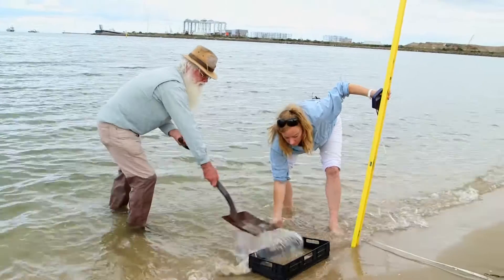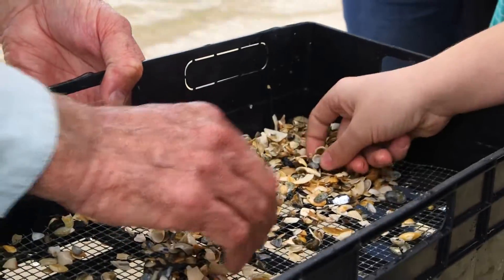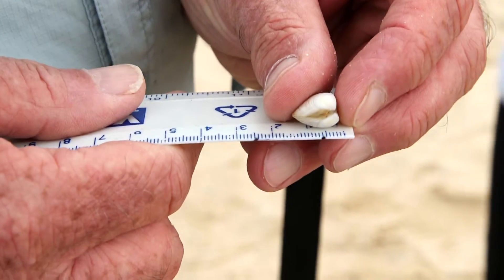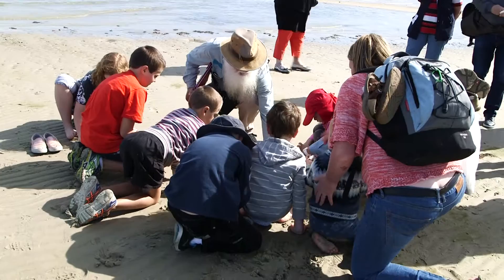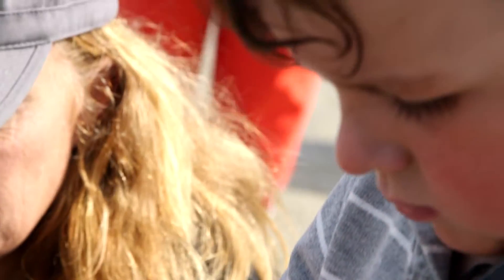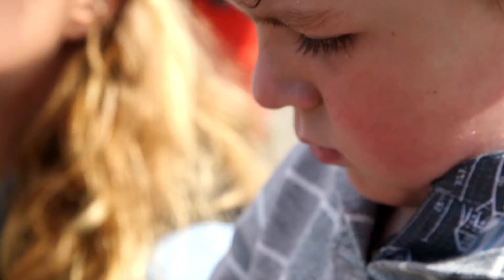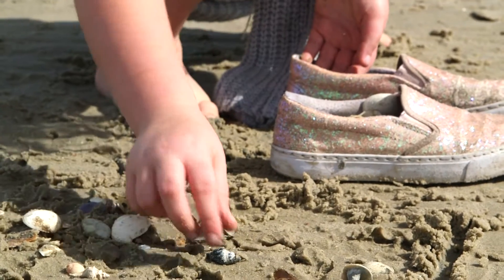Since 2009, Neil's been conducting shoreline shell surveys for Coast Care Victoria's Summer by the Sea program. Community volunteers have learnt and recorded species of shellfish that live near their beach. Shellfish play a really important role in helping to keep waterways healthy, and ongoing surveys enable us to monitor and observe any changes over time.